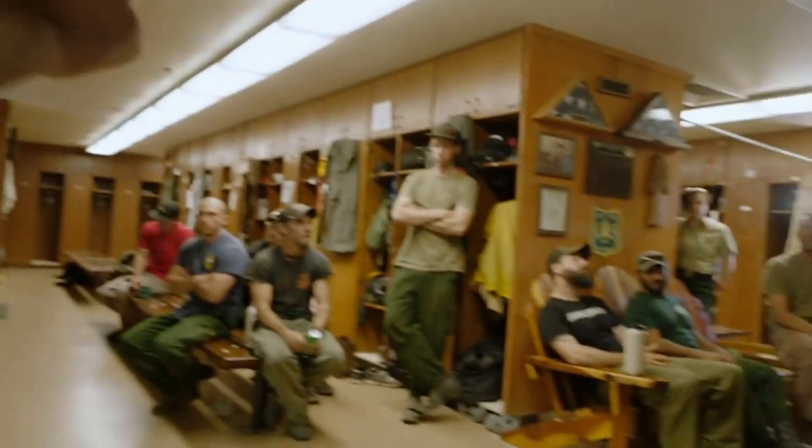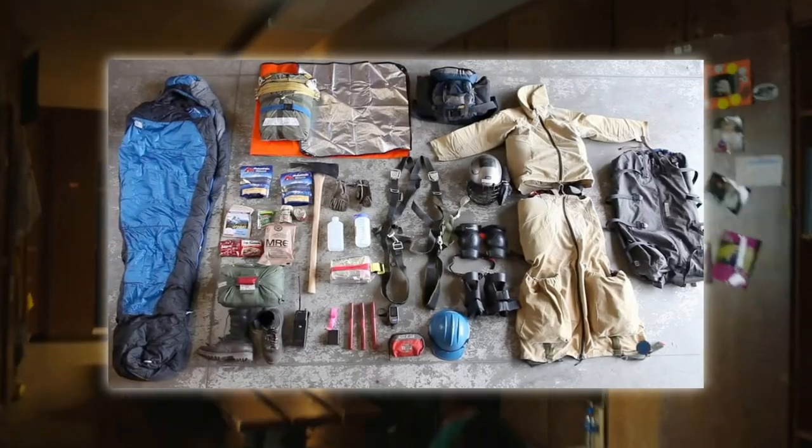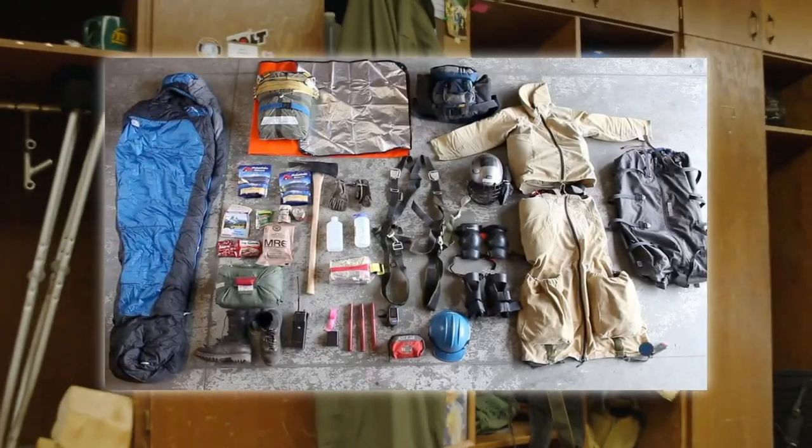The gear they receive to work with can be anything from chainsaws, cross-cut saws, hand tools, and much more. Take a moment to look at the picture on screen of some of the loadout a smoke jumper has for their mission. Do you see that tasty MRE?